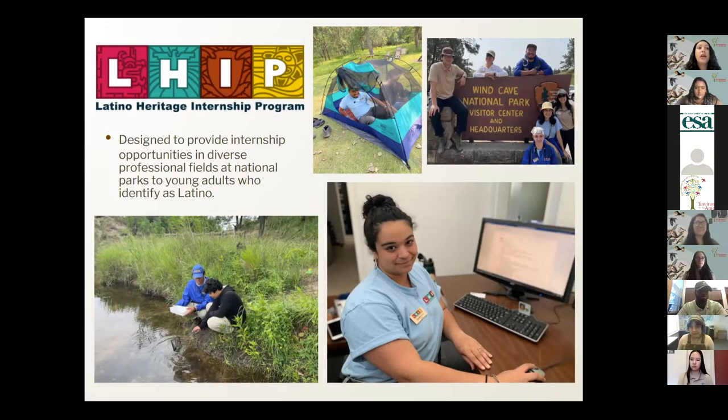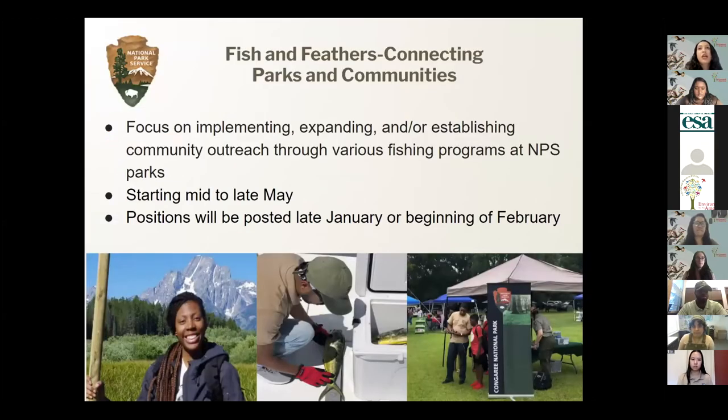We have a new program — the Fish and Feathers Connecting Parks and Communities Internship Program. The locations will vary and will cover every region. This will start mid to late May and the positions will be posted in late January or beginning of February on our Environment for the Americas website, so keep an eye out for those.